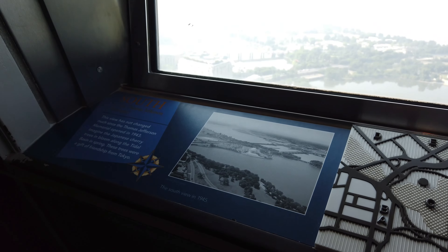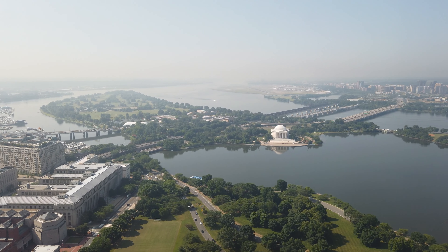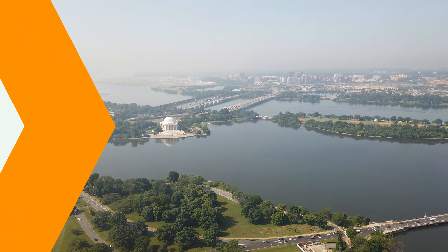Folks who are familiar with my channel know that I specialize in fun and interesting things for individuals and families to do in the DC metropolitan area. If you're looking for something fun and interesting to do, please check out my channel for dozens of ideas.